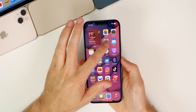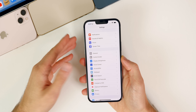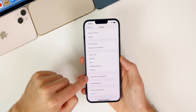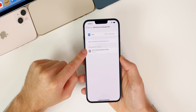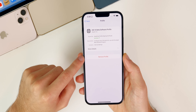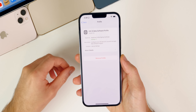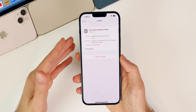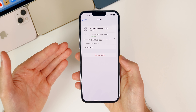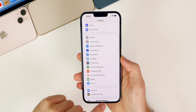If you want to stop receiving beta updates and just get public updates from now on, all you have to do is delete your beta profile. Go to Settings > General > VPN and Device Management, then under Configuration Profile you should see where it says iOS 15 Beta Software Profile. Tap on that and you can remove your beta profile. You will only get final public releases, and you can always reinstall the beta profile later if you want — it's not permanent.